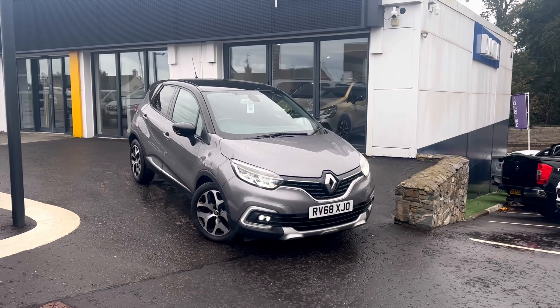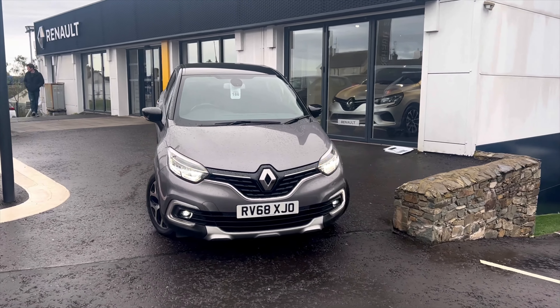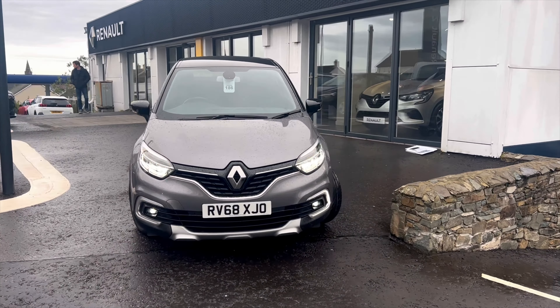In stock we have this 2019 Renault Captur GT Line in the colour Oyster Grey. This is a 1.5 litre diesel automatic with a full year's MOT and also a low insurance group, helping to keep those costs to a minimum.